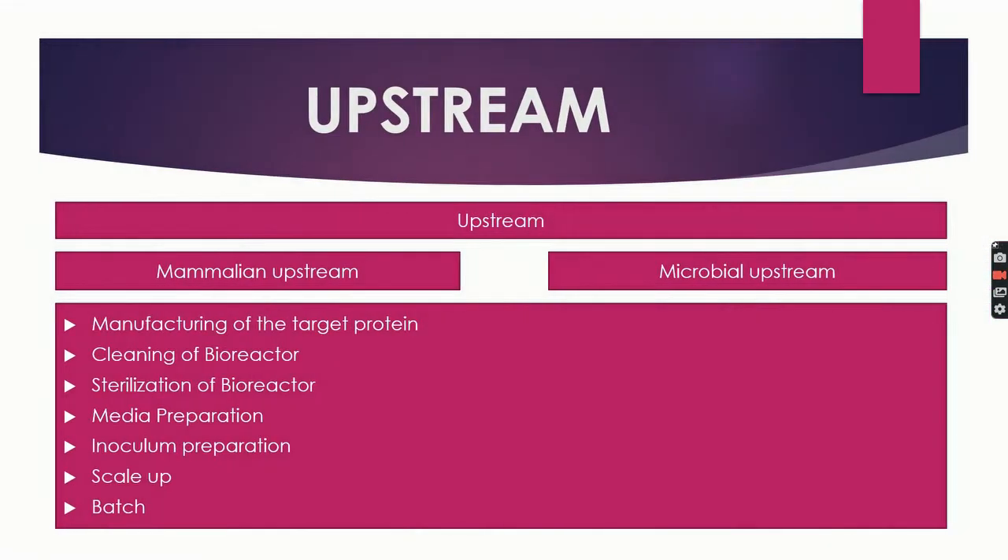Let us understand the role of each department in detail. First is upstream. In the upstream department, the work is done on producing the target protein in steel or disposable vessels called bioreactors. Activities include cleaning and sterilization of bioreactors, media preparation, inoculum preparation, scaling up the process, and successfully running a batch for a defined period of time.